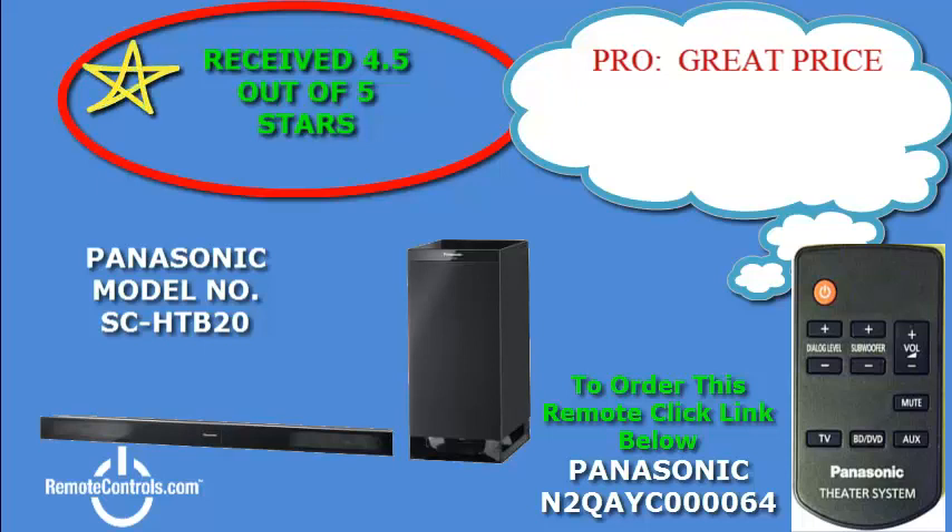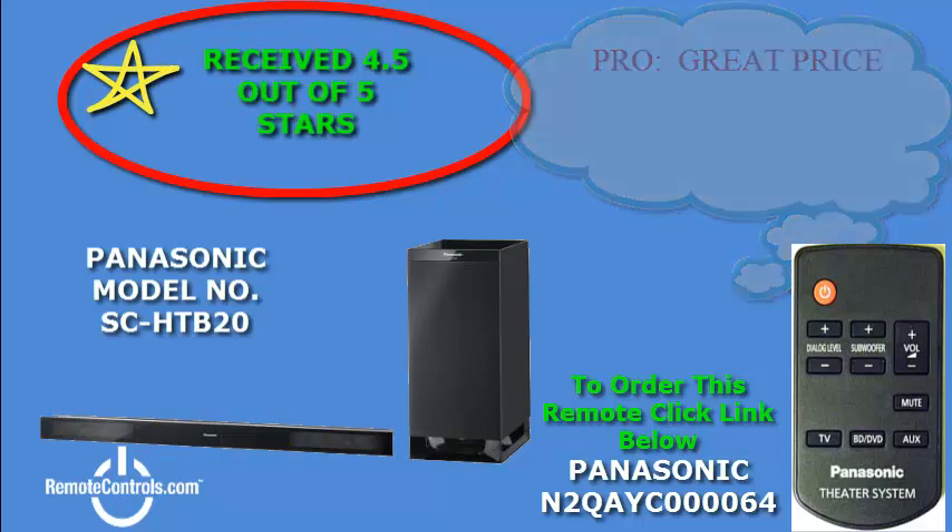Welcome and thanks for joining us for a review of Panasonic's SC-HTV20 2.1 channel 240 watt home theater system with soundbar. With the SC-HTV20 you can select a home theater layout that best matches your lifestyle because of the multi-positional speakers.